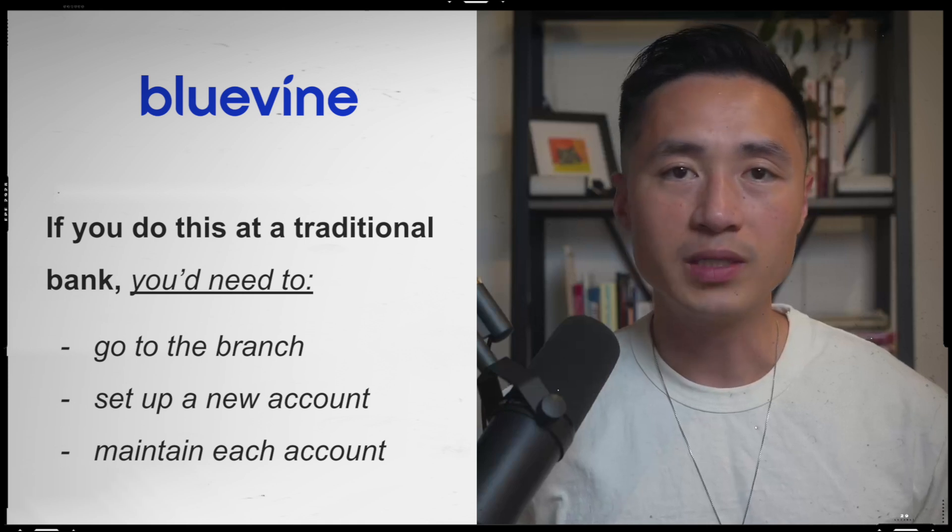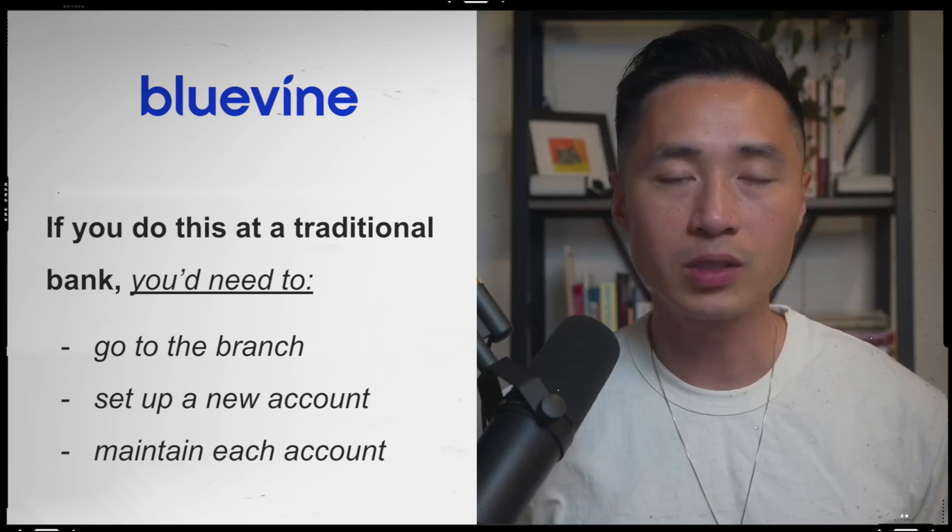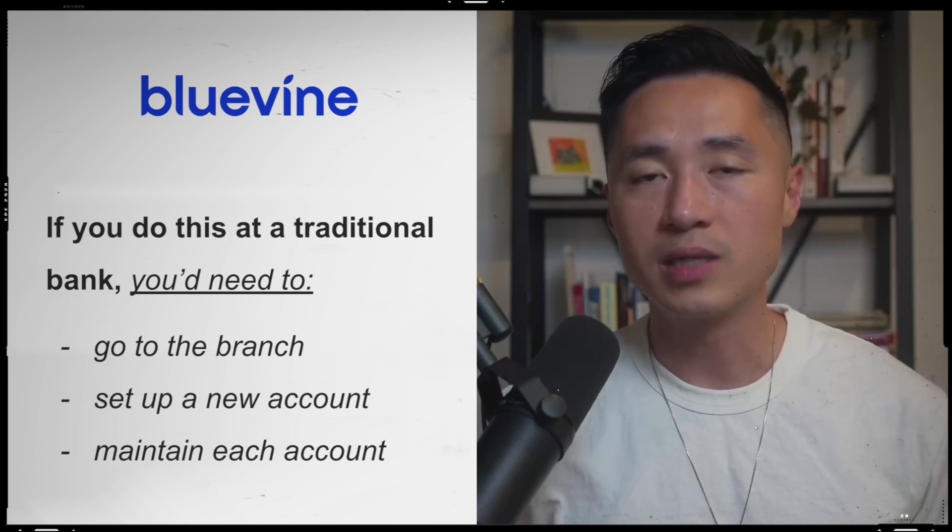If you were to do this in a traditional business bank, you would need to go to the branch again, spend time to set up another new account, and maintain the requirements for each account. So to me, this is such a big benefit.